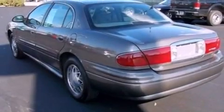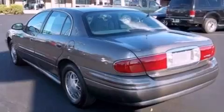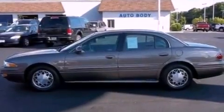With an EPA estimated rating of 29 miles per gallon on the highway, it doesn't compromise fuel efficiency for size, comfort, or fun.